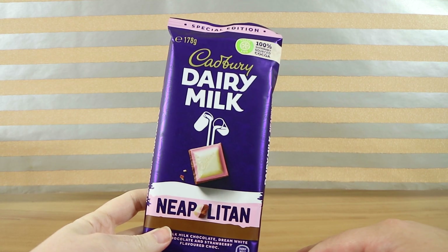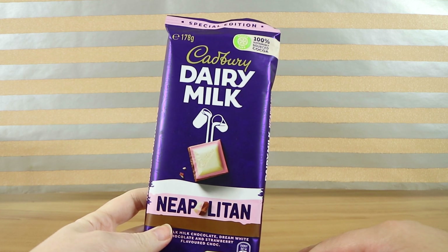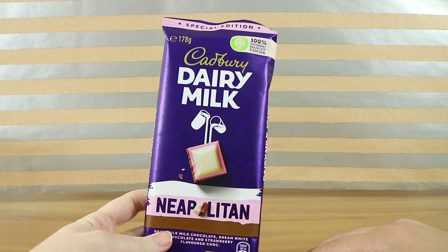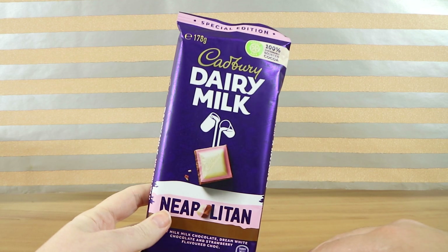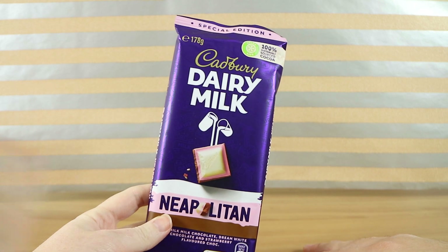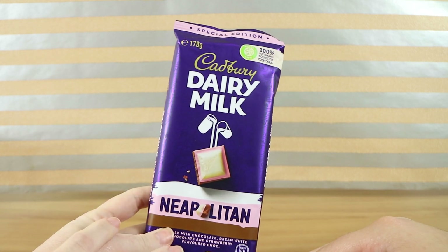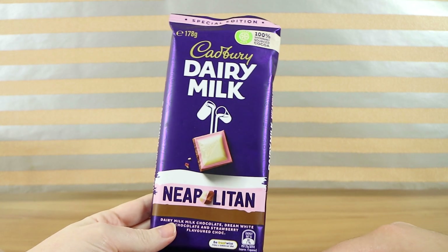I think so too. So if Neapolitan is your ice cream flavour, I can't see why you wouldn't like this. None of the flavours overpower the others, though the milk chocolate is the one I taste pretty much none of. It's very strawberry and Dream White Chocolatey — the milk chocolate is mainly just there to make up mass and smoothness rather than flavouring.